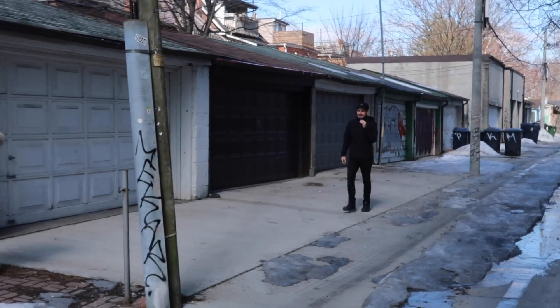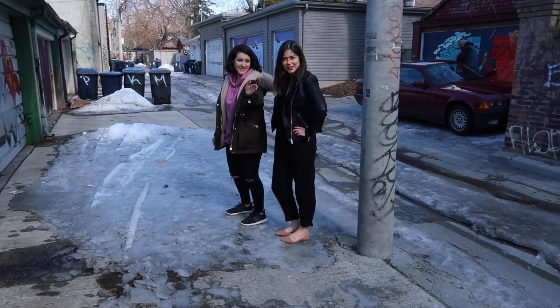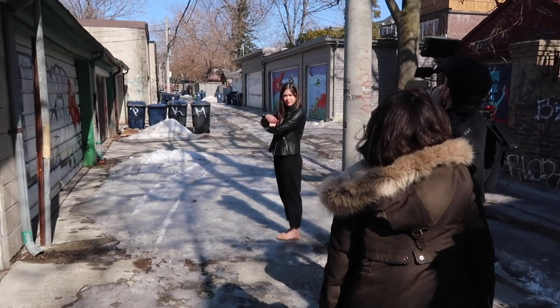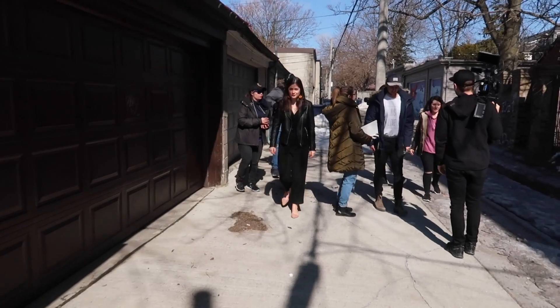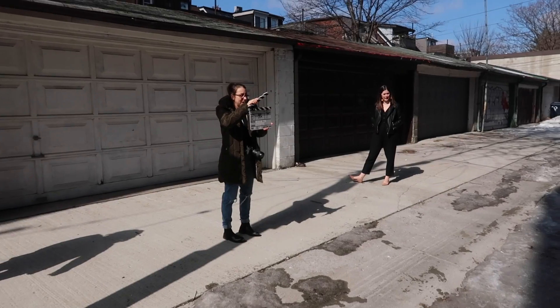We're shooting outside, pretending it's spring. It's actually really cold and I'm wearing flats — I want boots today. Episode 3, scene 7, take one. Action! We do multiple takes out on the street, which is really cute.